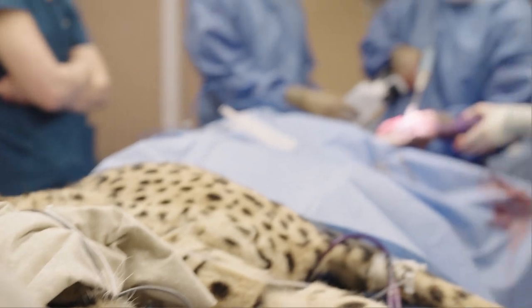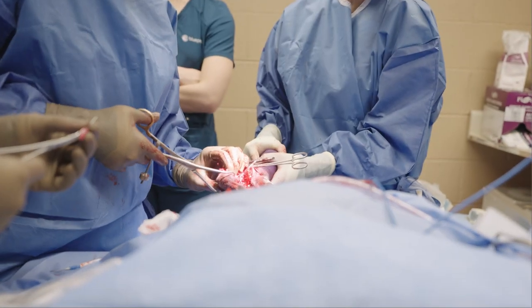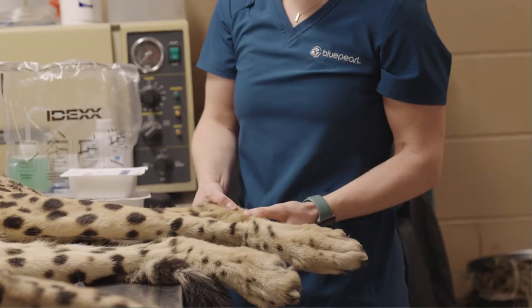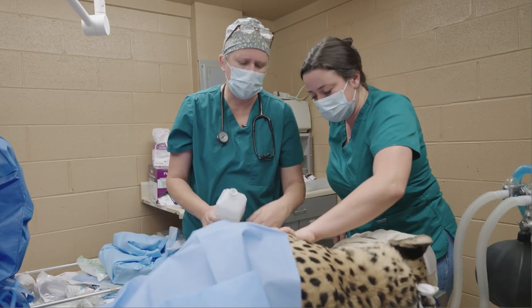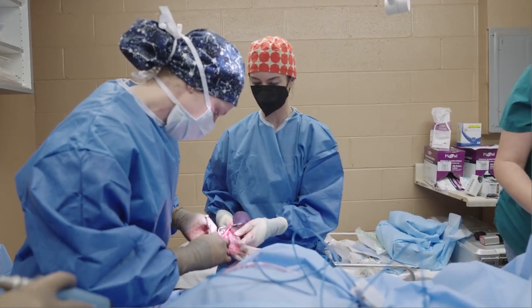On February 2nd, the Metro Richmond Zoo performed a leg surgery on Bo, a nine-year-old male cheetah. Previously, zookeepers noticed Bo had an injury to his left rear leg. The zoo's vet team took x-rays and discovered he had a calcaneal fracture in the heel bone from an unknown injury. Our team decided he needed orthopedic surgery to aid his recovery.